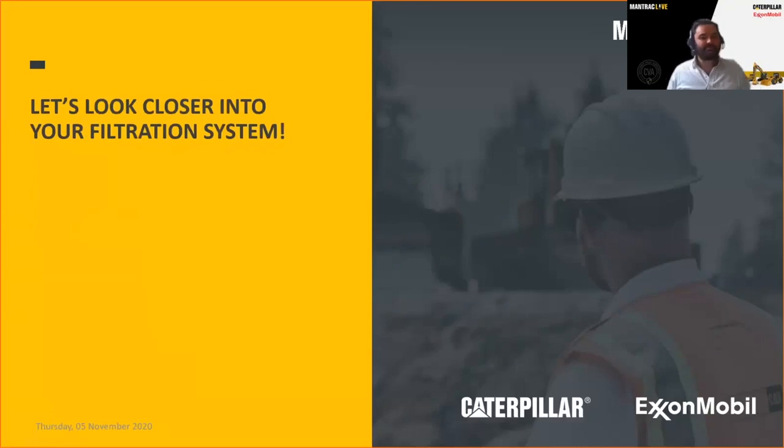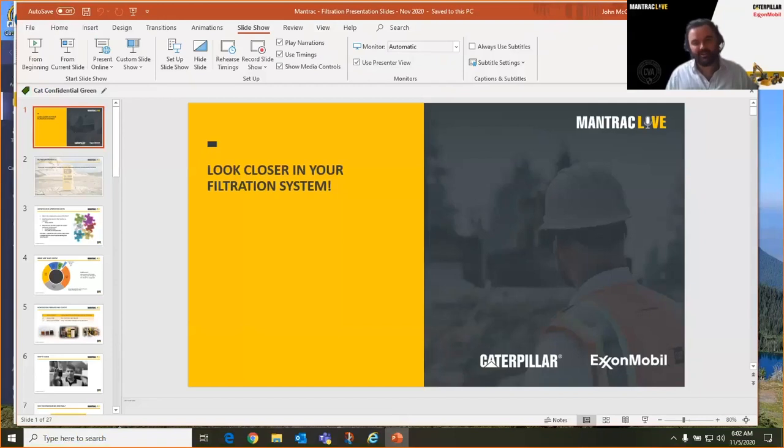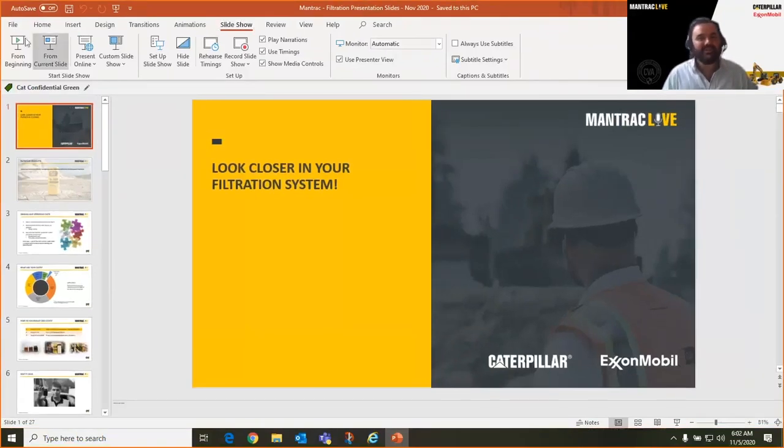Now that we've talked about fluids and the technology behind CAT SOS, let's talk about the complete end-to-end spectrum — our filtration system. John McConnell, if you're on the line? I am. Fantastic. John has over 20-plus years in the filtration business for Caterpillar — a worldwide expert. He'll run us through filtration products and show us some of the technology we deploy to accomplish reduced overall owning and operating costs. John, when you're ready, please take it away.